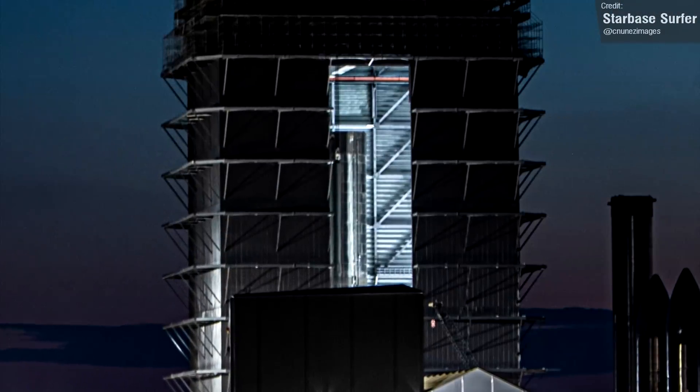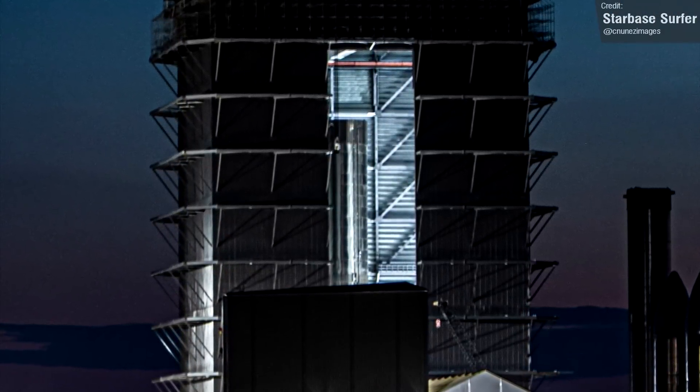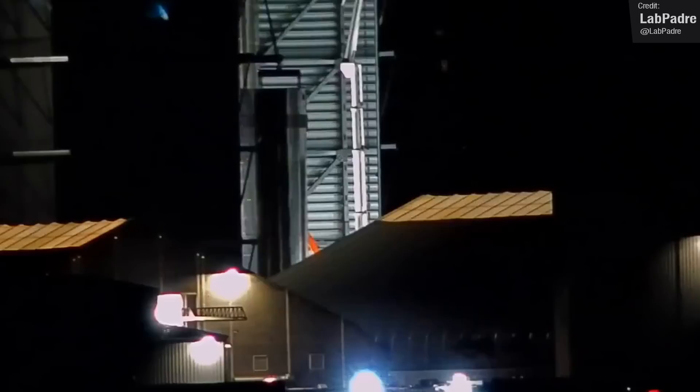Its companion, Booster 8, is also standing pretty proud and tall as well. Booster 8 isn't the only Super Heavy in the Mega Bay — Booster 9 is rapidly rising as well.